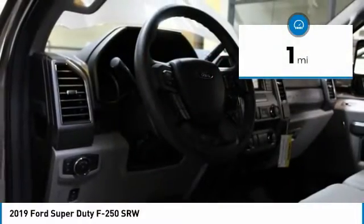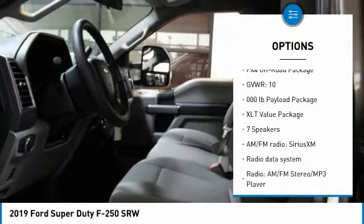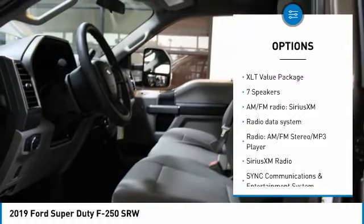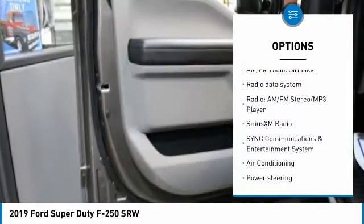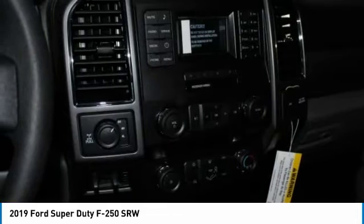This vehicle has less than 100 miles. Here are some of this vehicle's great options: traction control, dual airbags, air conditioning, power steering, four-wheel disc brakes, electronic stability control, bed liner, security system, SiriusXM radio, and power windows.